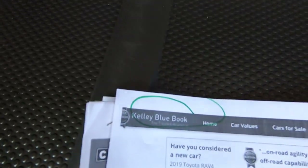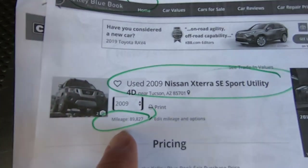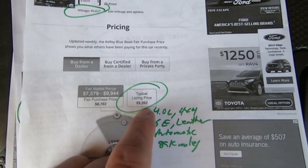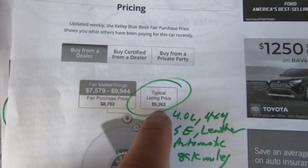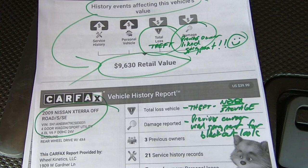Here's the Kelly Blue Book on the Xterra — 2009 SE four-door with 89,827 miles. Typical listing price would be $9,262 with a range of $7,579 to $9,944. That number seems low to me. That's a lot of car here. I'm very impressed with this car.